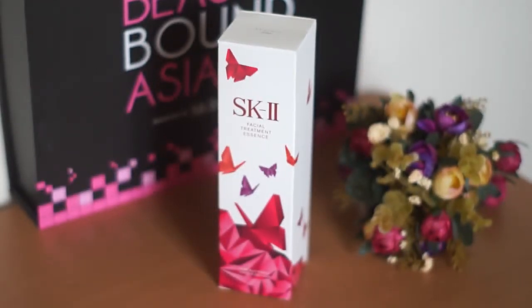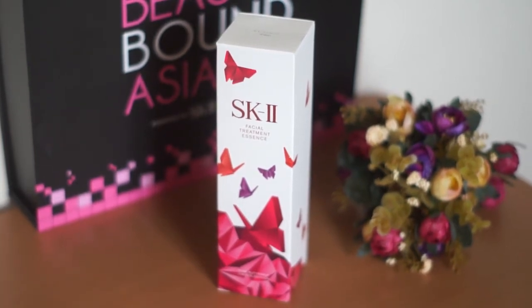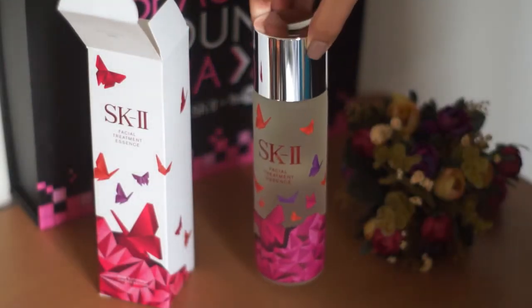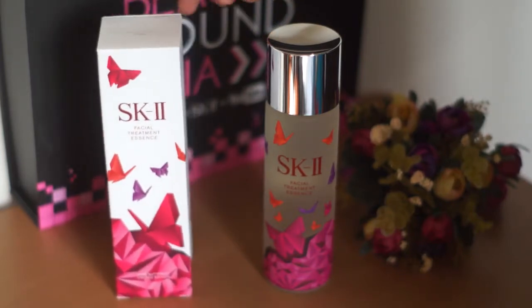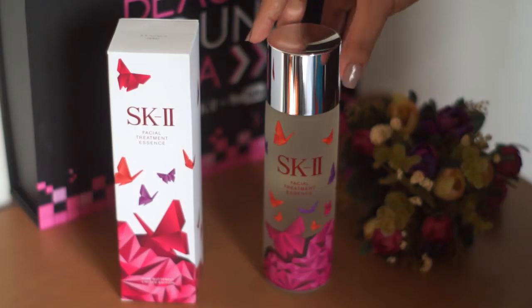I'm so excited because this stuff is so expensive — I'm not sure if I'll be able to afford this when I run out, but I just have to work hard and purchase it if I really love it. Look at this packaging — it's so colorful. There are origami butterflies in it. I actually have this already from my first unboxing video but it was a smaller bottle. This one is 230ml and it would last me about four months. I'm just so happy — thank you so much.